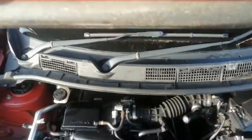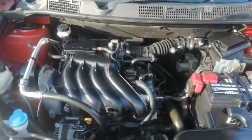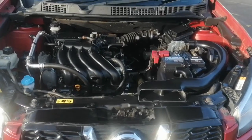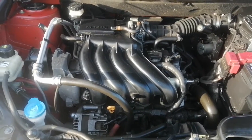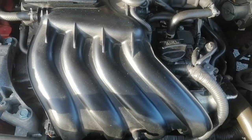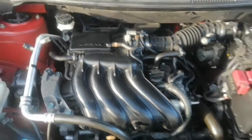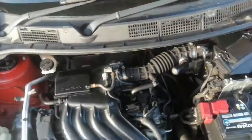Just showing underneath the bonnet. It has got the 1.6 Nissan engine with a timing chain — legendary, bulletproof engine, fantastic. Really smooth. It has just been oil and filter serviced, air filter and pollen filter.